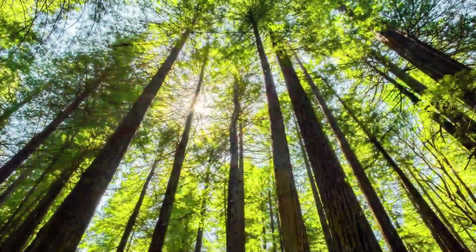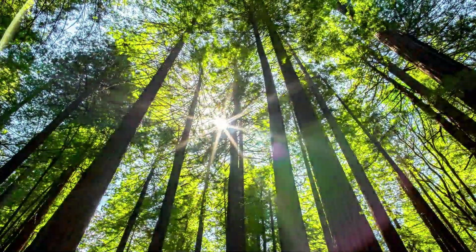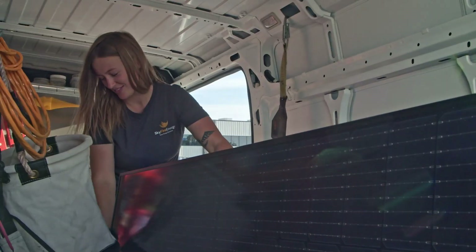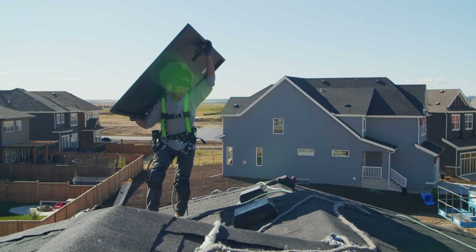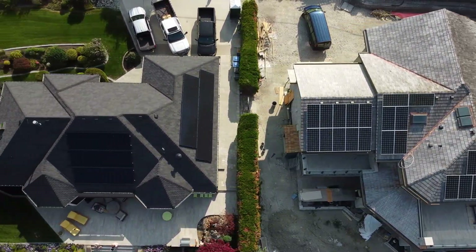As a certified B Corp working towards net zero emissions by 2030, we asked ourselves: how can we use our business as a force for good and challenge the status quo? The answer is simple — let's lead by example and install cost-saving solar PV with zero embedded carbon emissions.